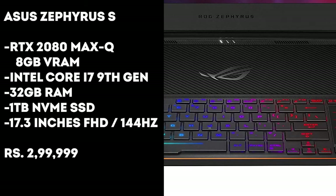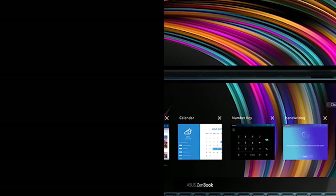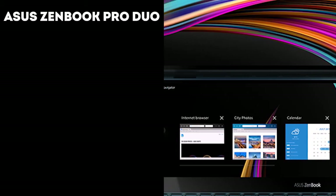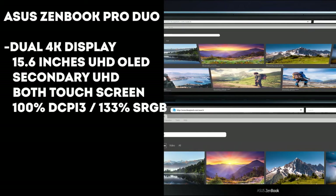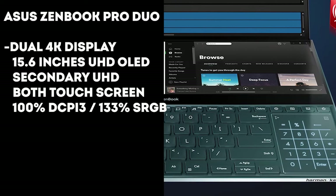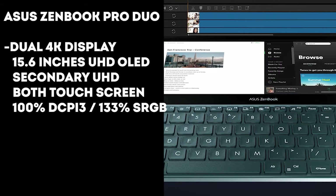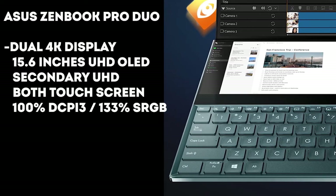If you are more of a creative type, then the ASUS ZenBook Pro Duo will be the best choice for you. This laptop comes with dual 4K displays — the main display is a 15.6-inch 4K OLED panel, and the second one is again a 4K panel. Both displays are touchscreen, and the main display comes with 100% DCI-P3 and 133% sRGB, which is a delight for people in multimedia creation.